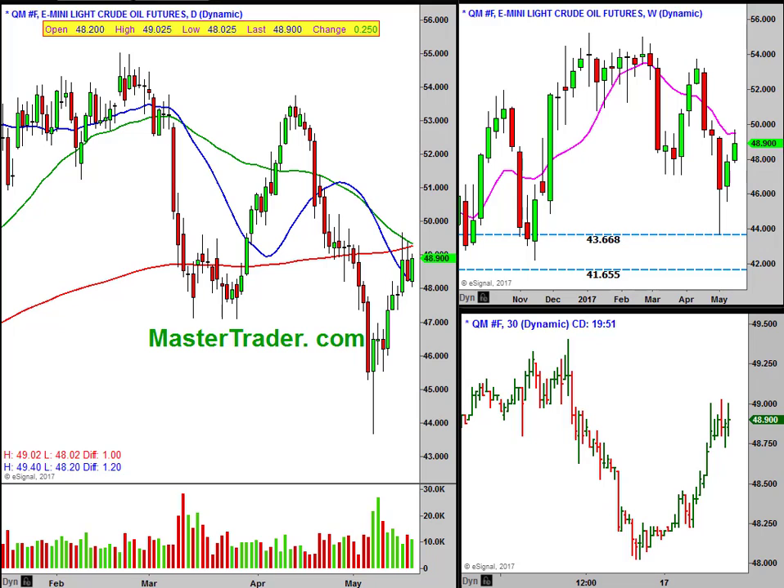Oil is up into this resistance area here, so it's probably going to stall. You can see right here on the 30-minute chart.